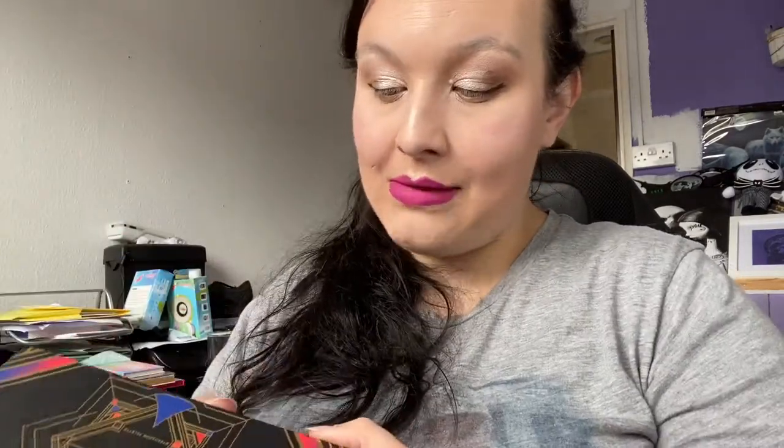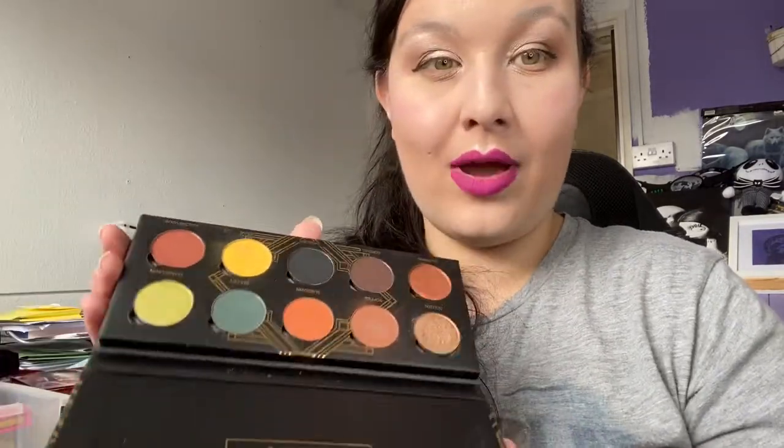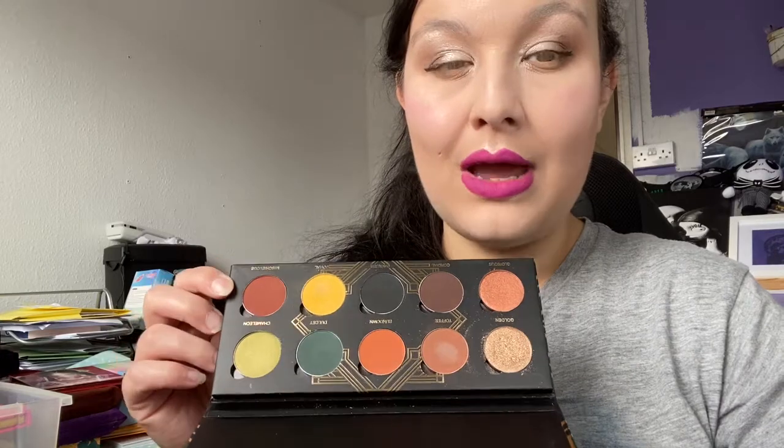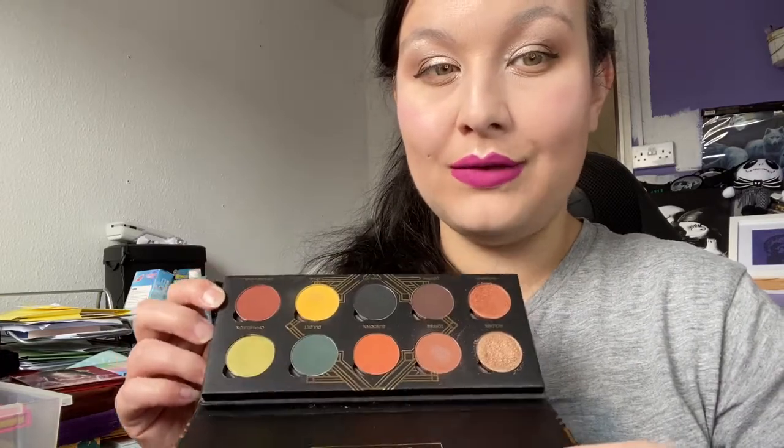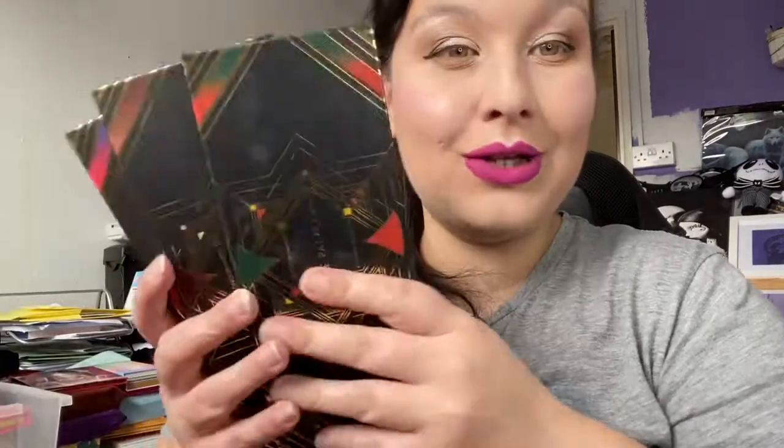Next are three palettes by London Copyright — the Playhouse palette, the Opera palette (one of them broke), and the Palace palette. The Palace one is my favourite — it reminds me of the Subculture palette by Anastasia. You can pop the shadows out and put them in a Z palette. I love the 1920s art deco packaging and they're £15 each, which I think is really good value. UK brand. Not parting with these.